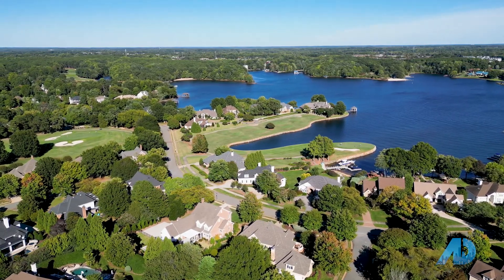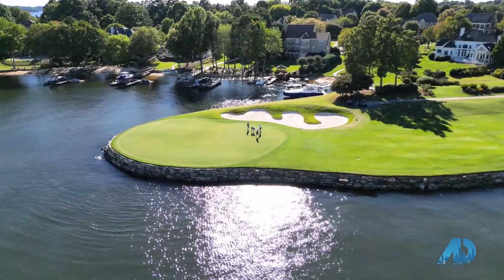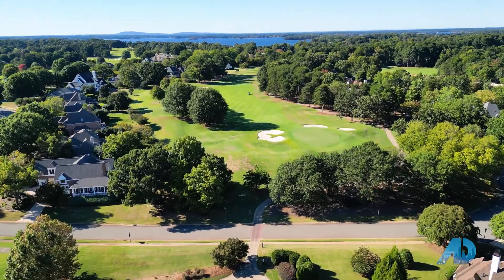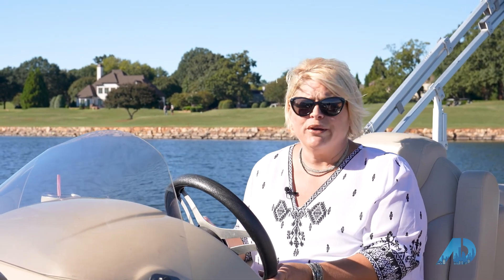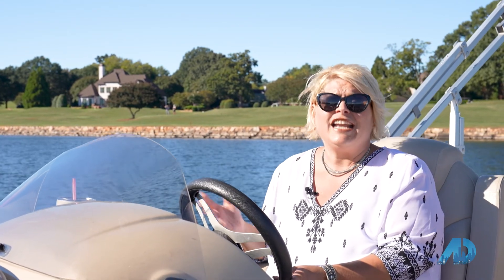I thought I'd stop real quick to show you the peninsula golf course. One of the best things about living on Lake Norman is the Lake Norman lifestyle. Even though we're only 30 minutes from uptown Charlotte, it's like living on vacation all the time. You can be a member of the country club and live in one of the premier neighborhoods such as the Point or the Peninsula, which have golf course accommodations and country clubs. Or you can just live on the lake and have a boat, kayak, paddleboard, jet ski, tube, sail — anything you want.